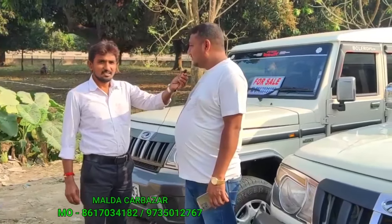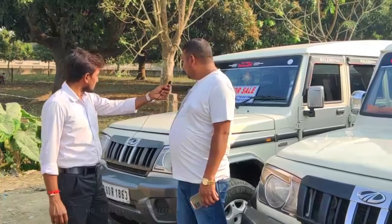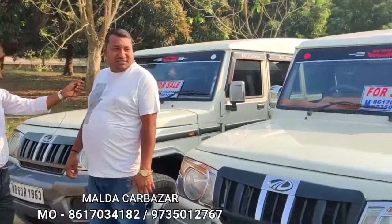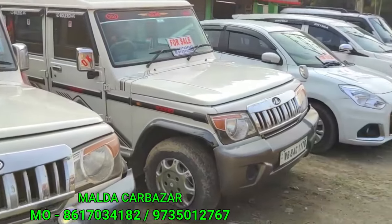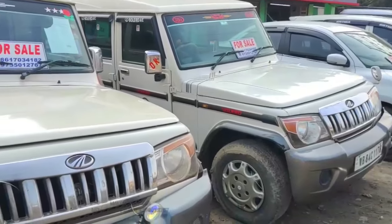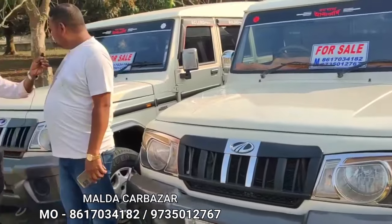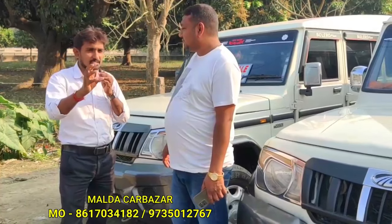Hello everyone. How are your collections? I have a collection of all of these — it's a full collection. Because there are a lot of cars. It's a full collection of the car.